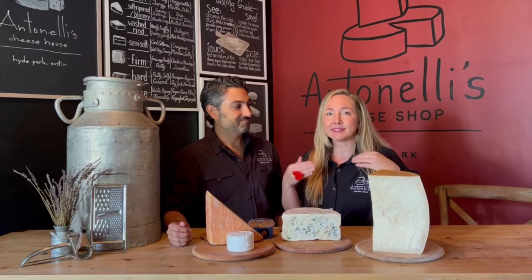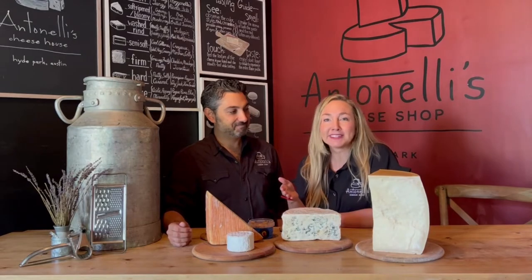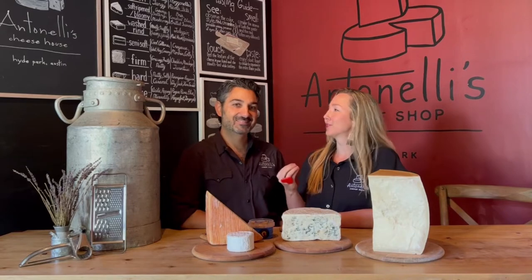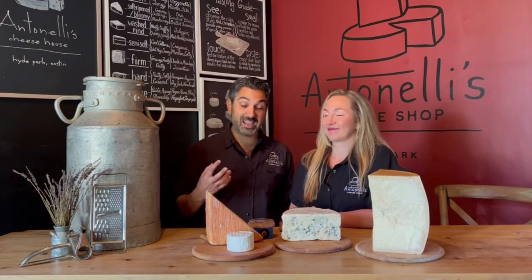If a squeaky cheese curd doesn't squeak, is it really a squeaky cheese curd? Use your ears when eating. When you eat a stale potato chip, nothing has changed about the flavor — it's just that the perception is different because it's stale. Visually, look at it — what does it tell you? What color is it? Is it dry, wet-looking, creamy, crumbly? Are there molds on it? All of those things tell you a lot about how that flavor is going to be before you ever get there.